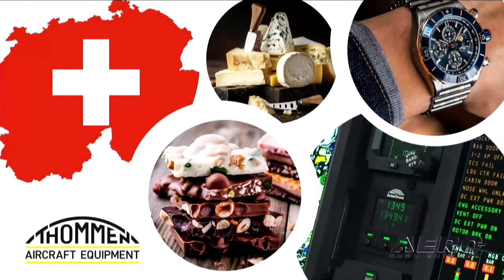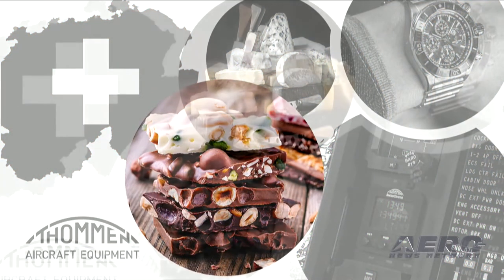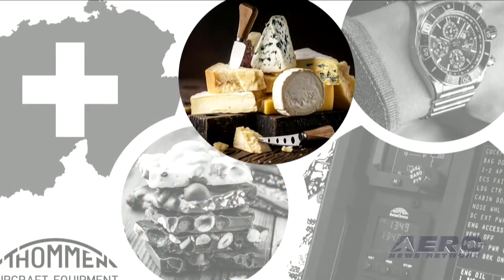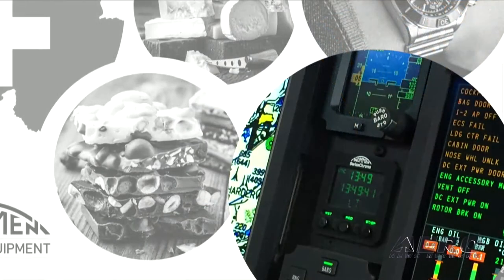The Swiss are known for high-integrity precision engineering and many finer things in life, and it just so happens that some of those things are very tasty treats like Swiss chocolates, Swiss cheese, and some of the best timepieces ever created — and now they should also be known for world-class avionics.